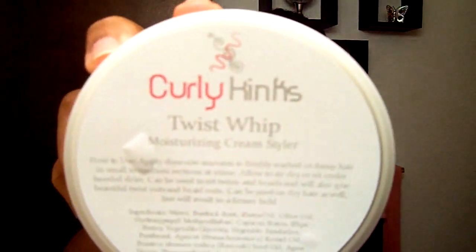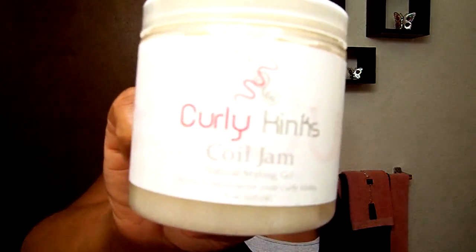Another product I bought - I followed them on Facebook and this is Curly Kings. They came out with a twist whip, which is a moisturizing cream styler, and they did pre-sales. I hurried up and got on it as soon as they opened it up for purchase because they only have so many. I got the twist whip, the coil jam - which is a natural styling gel - the Curly Q Renew which is a moisturizing de-conditioner, the satin roots natural leave-in detangler (I'm really excited to try this one), and the curl refresh moisturizing spritz.